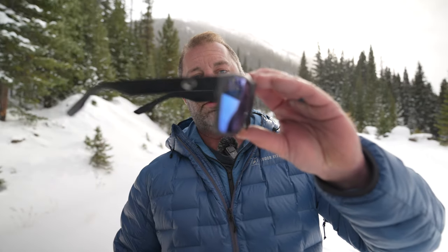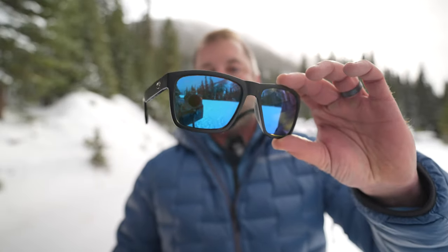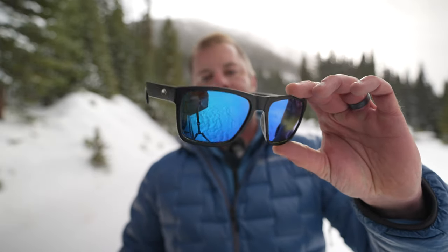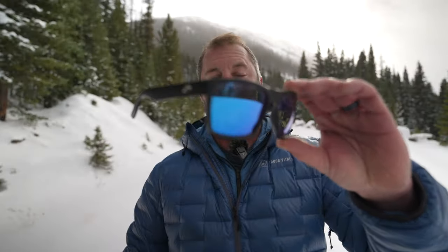The lens blocks bad blue light, they're glass lenses, virtually scratch-proof. Just fantastic optics — I love them.